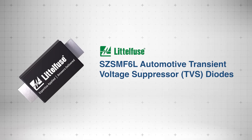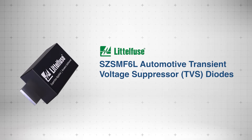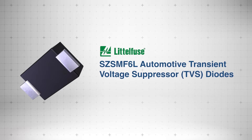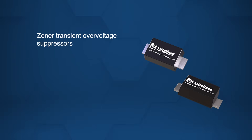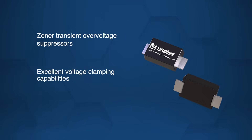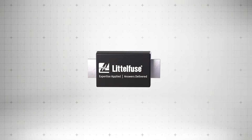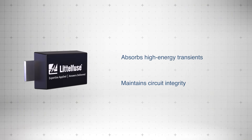The Littlefuse SZS MF6L Automotive Transient Voltage Suppressor Diodes provide reliable surge protection, reducing circuit stress, and enhancing long-term system durability. Designed as Zener Transient Overvoltage Suppressors, these diodes boast excellent voltage clamping capabilities and a fast response time of less than one nanosecond. Additionally, they effectively absorb high-energy transients while maintaining circuit integrity.